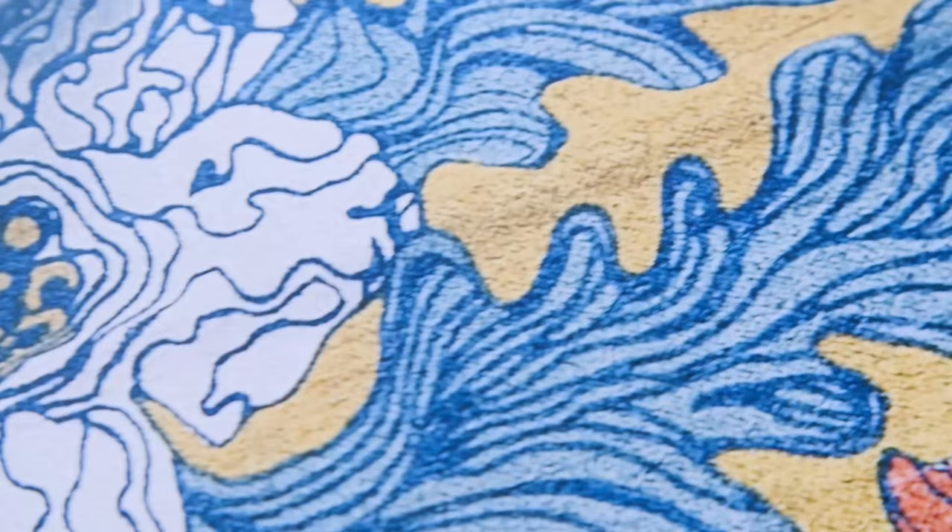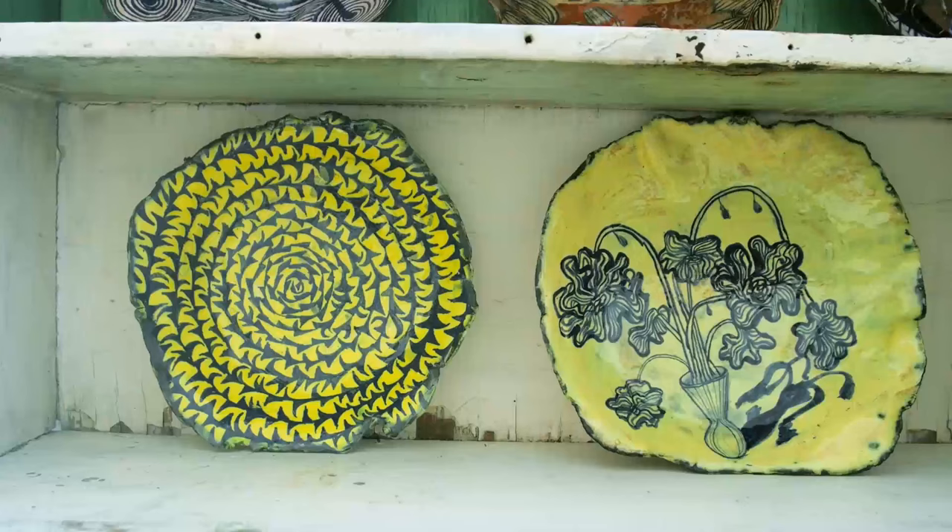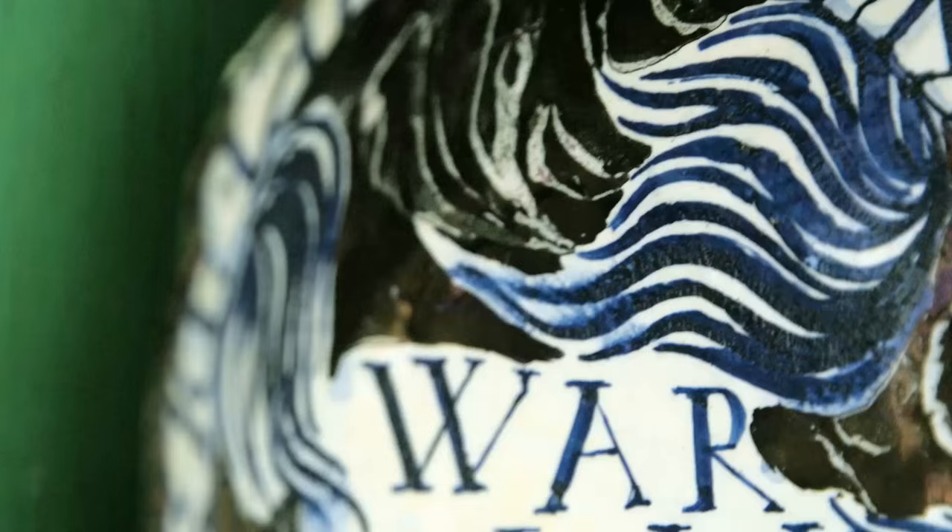Ruan is amongst the prominent South African figures that Mr. Price is working with very successfully. He's principally known for his ceramics. He is an artist of international stature now. What I really like about Ruan's work is that I feel that he is an independent voice. He's following his own star.